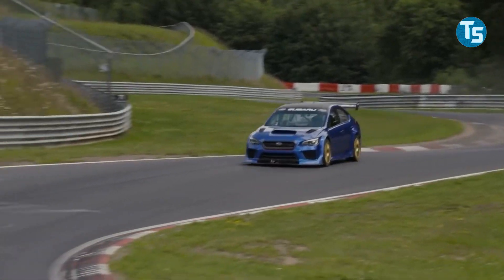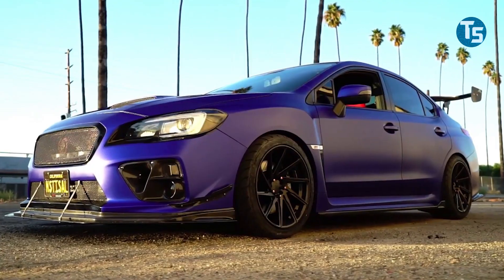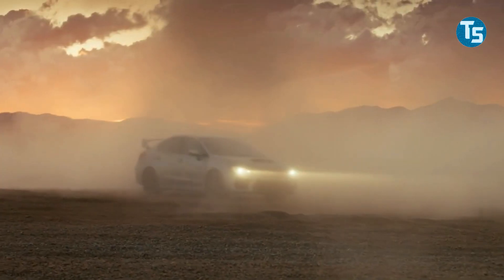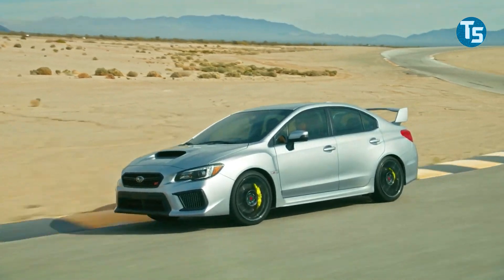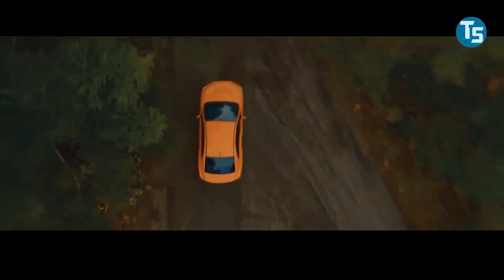Subaru hasn't published performance estimates for the concept EV's high-performance variants, but the STI version has received an aggressive facelift. The Solterra STI concept is distinguished from the normal version by its distinctive lilac color scheme and several aerodynamic improvements. There is no change for the front bumper, which has an angular fascia and black plastic wheel arch cladding that runs to the headlamps.